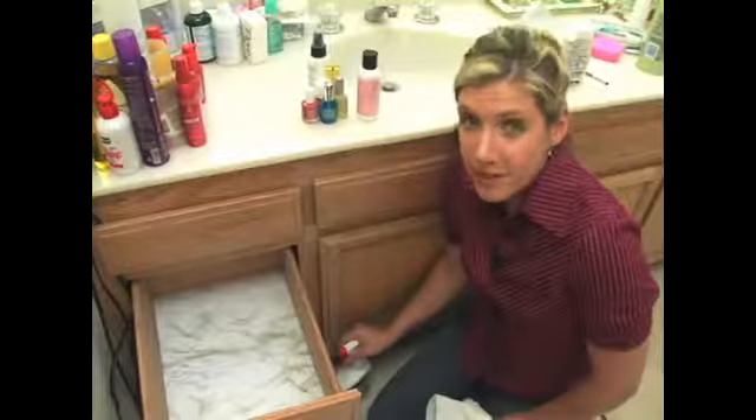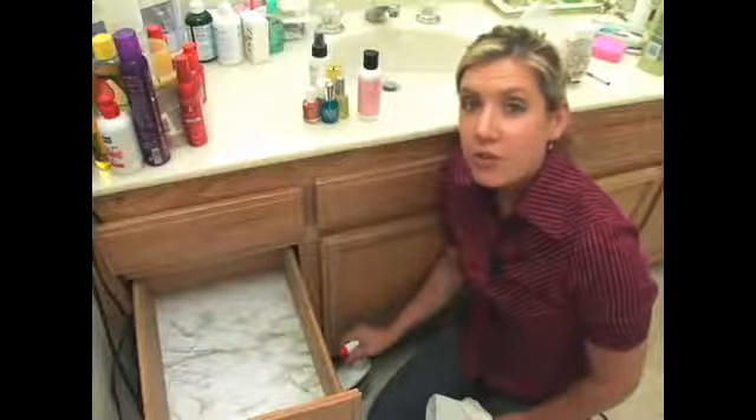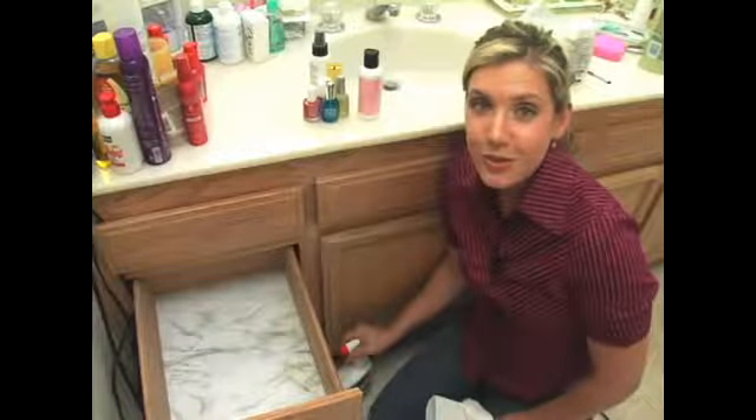One thing you might want to consider is if you have kids or animals in the home, you might want to use an eco-friendly product. But otherwise you can also use regular sanitizing sprays that you can find at the grocery store.